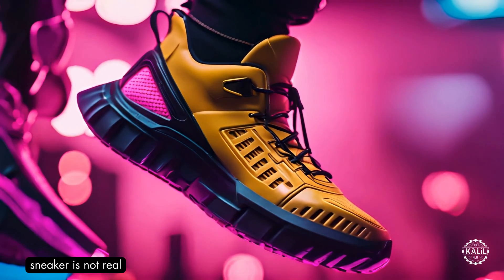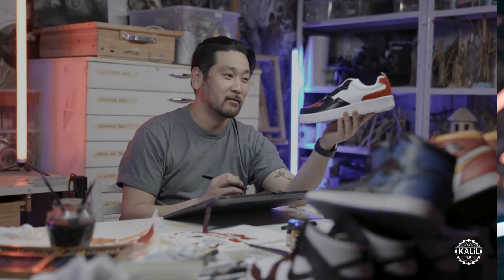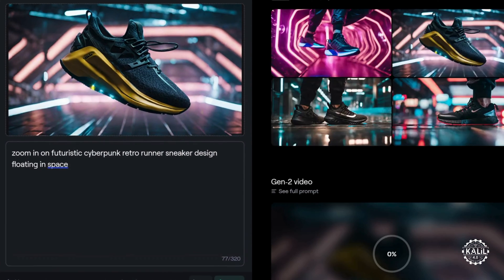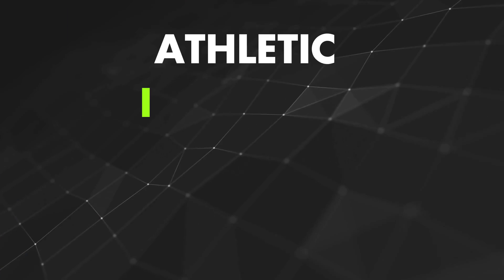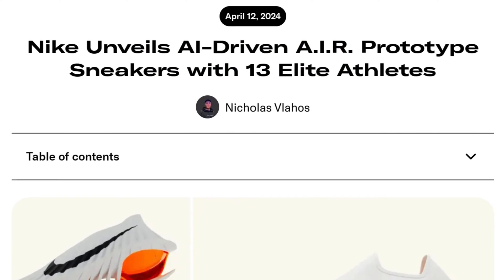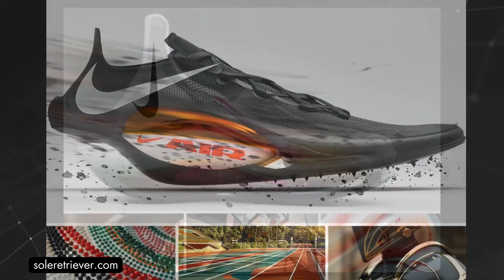Are you ready for AI-generated sneakers? Nike is, in a serious way — not these ones specifically, which were generated with Runway. The apparel giant just unveiled its new Athletic Imagine Revolution, or AIR, line, which includes 13 3D-printed sneakers designed with artificial intelligence.